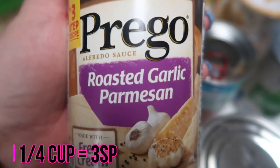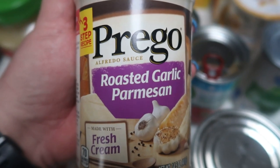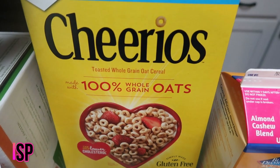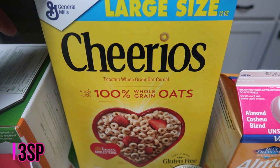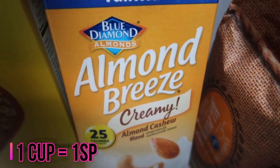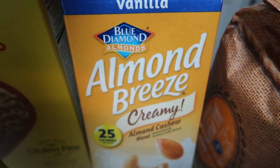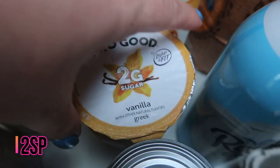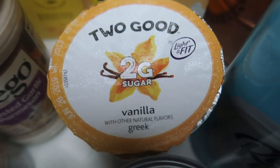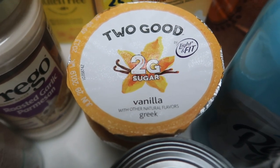These were on sale at Fred Meyer for 99 cents — the Prego Roasted Garlic Parmesan Alfredo. I'm not sure of the points but it didn't look that bad, and I thought it would be great for an upcoming recipe. A big box of Cheerios for my husband — they are WW-friendly if you're looking for a lower point cereal. I picked up another container of my favorite Almond Breeze Creamy Almond Cashew Milk — it's so thick and delicious. Two more containers of the Too Good Vanilla Yogurt — only two grams of sugar and three carbs, so if you're looking for a low-carb, low-sugar yogurt, this is it.